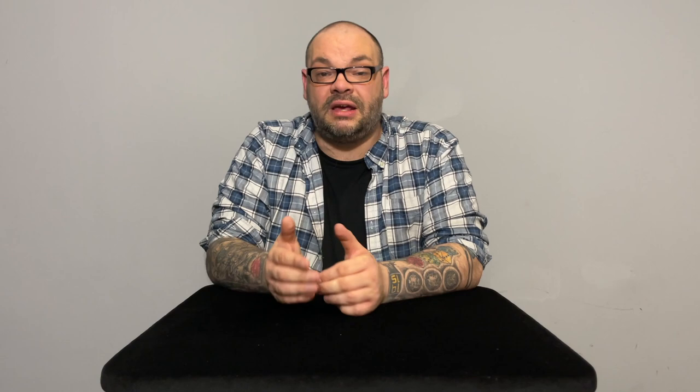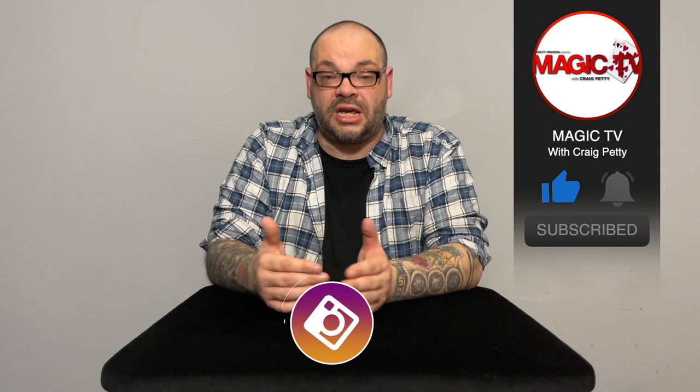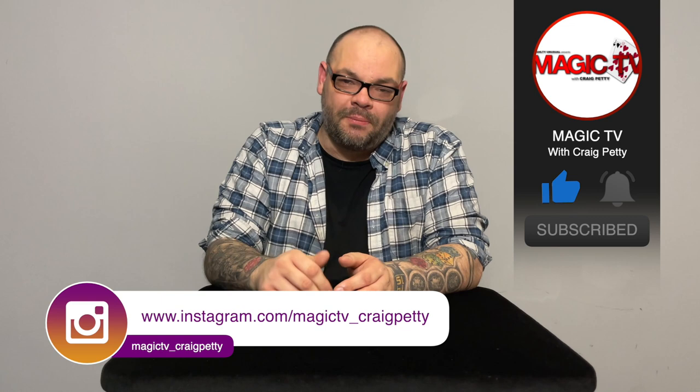Those are six opening tricks for your cabaret, parlor, or stage show that I think make great opening routines. Let me know in the comments which of these you've performed and what reaction you got, what you use as your opener, and whether you'd like a video on opening routines for close-up as well. Like the video, subscribe to the channel, and I'll be back tomorrow with a Magic Rant. Thanks for watching — my name's Craig from Magic TV.